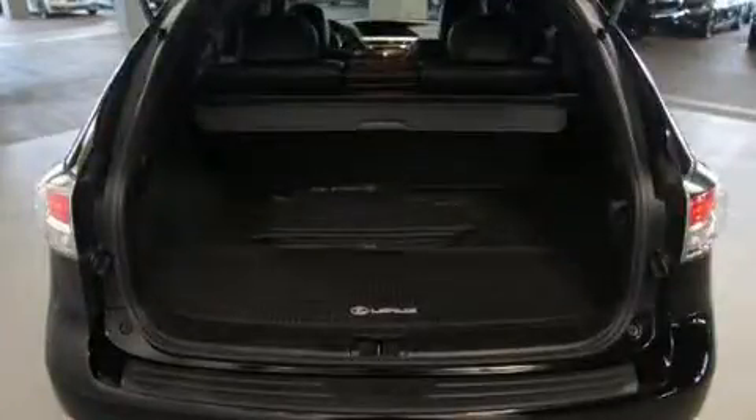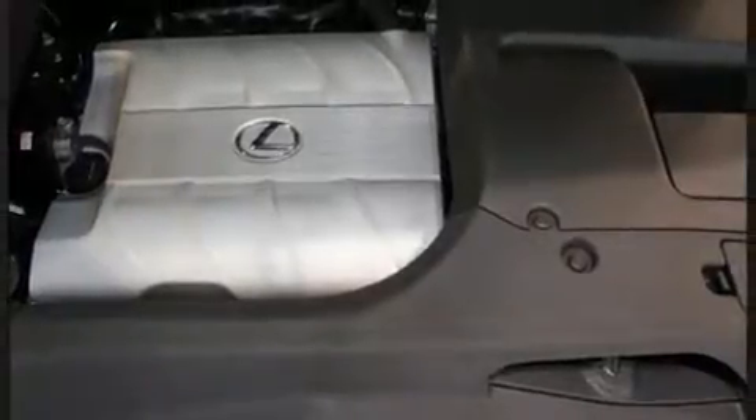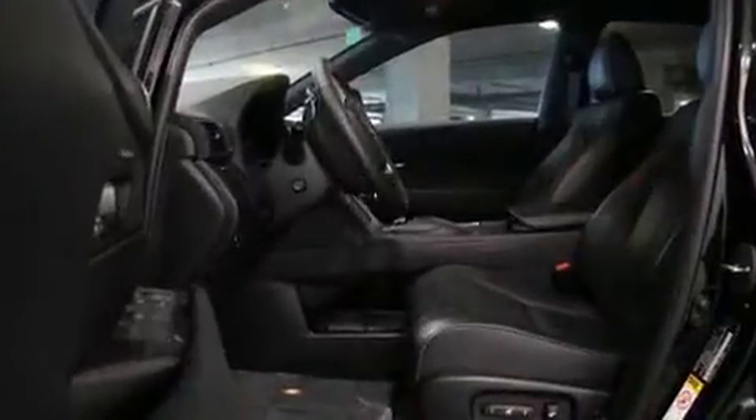It includes power seats, front and rear reading lights, a built-in garage door transmitter, a trip computer, front fog lights, heated door mirrors, a power rear cargo door, and power windows.